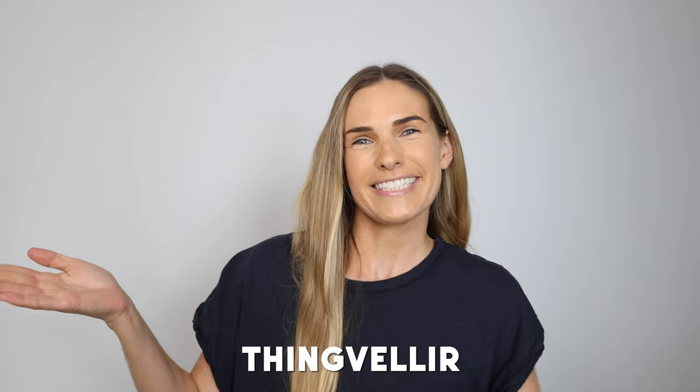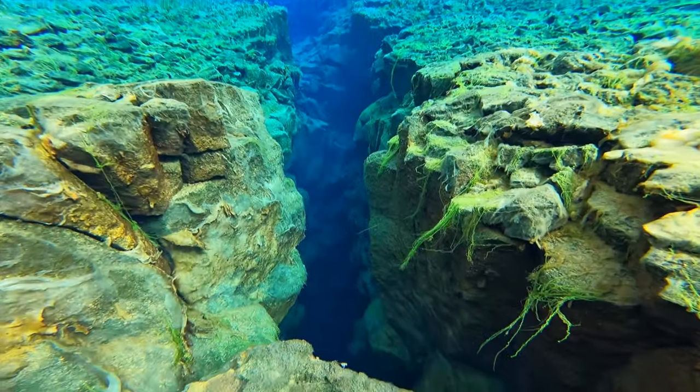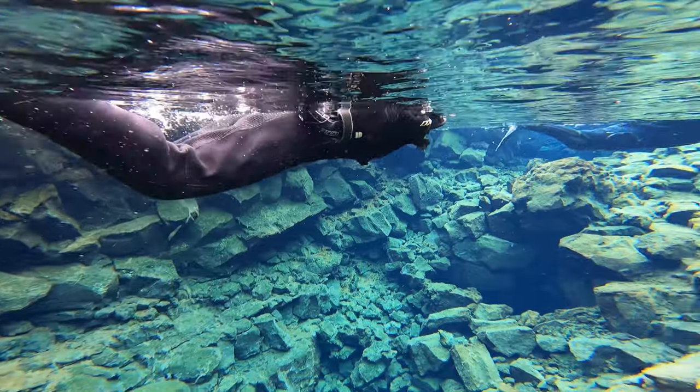Silfra is a fissure located between the North American and Eurasian tectonic plates. It is located in a national park about an hour outside of Reykjavik. It was formed in 1789 due to movements of the tectonic plates within the park, and it actually continues to move apart at a rate of two centimeters per year.